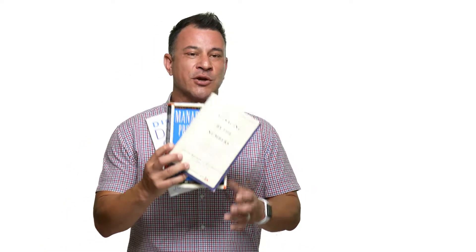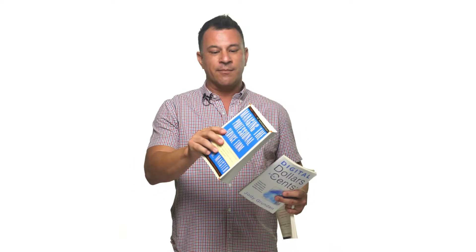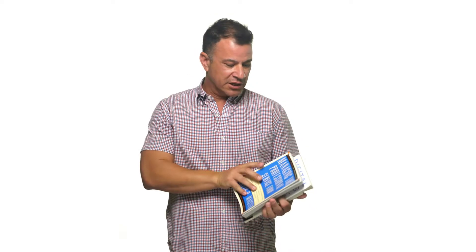I'd also just like to point out that there is no shortage of books on this topic. For us, there are at least three books: Managing by the Numbers that I mentioned before, Managing the Professional Service Firm that we've mentioned in a previous vlog, and Digital Dollars and Cents. These two are more specific to professional services firms, whereas Managing by the Numbers actually covers your typical business that may have some inventory.